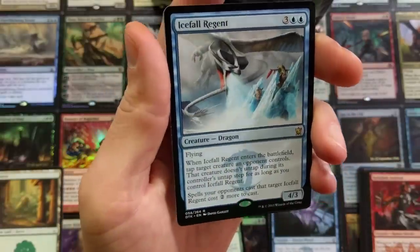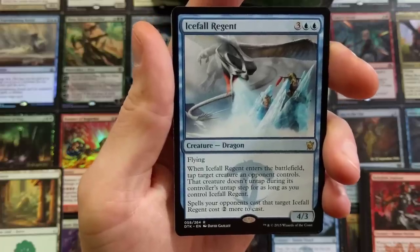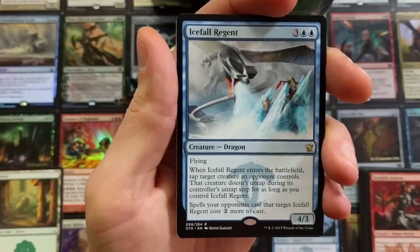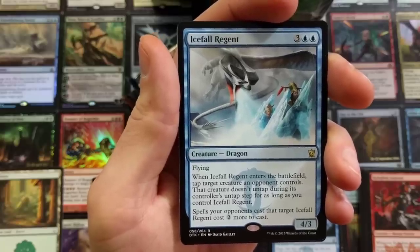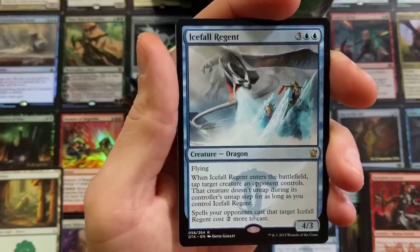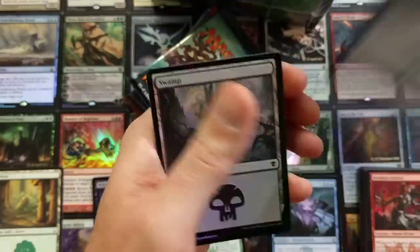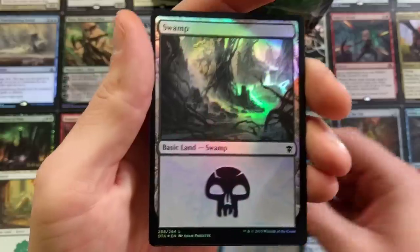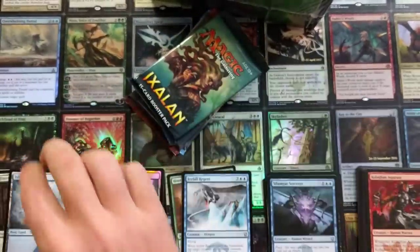Icefall Regan — pulled a nasty little dragon here. It's a 4/5 flying. Whenever Icefall Regan enters the battlefield, tap target creature an opponent controls. That creature doesn't untap during its controller's untap step for as long as you control Icefall Regan. Spells your opponents cast that target Icefall Regan cost two more colorless to cast. And a Foil Swamp. Wow. So we got back-to-back foil packs.